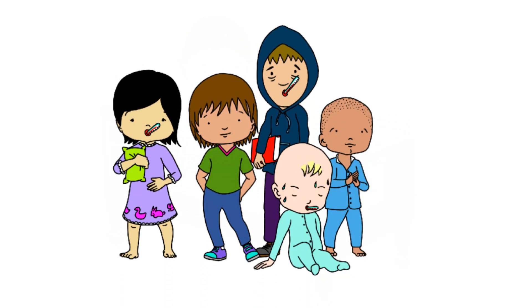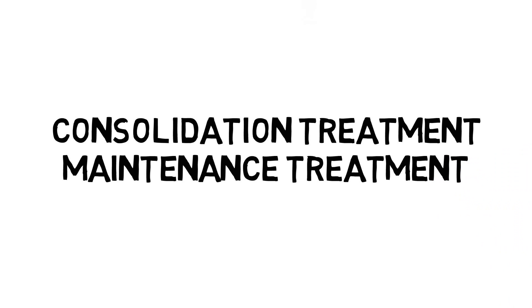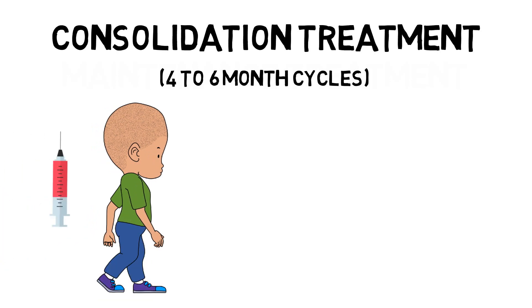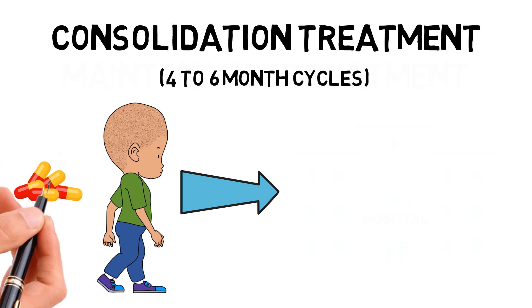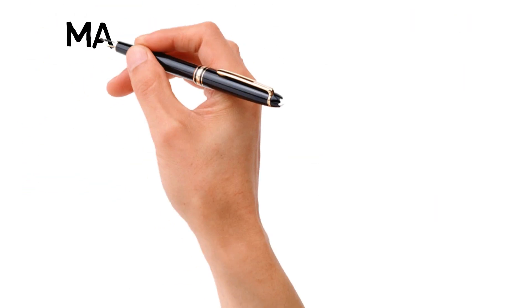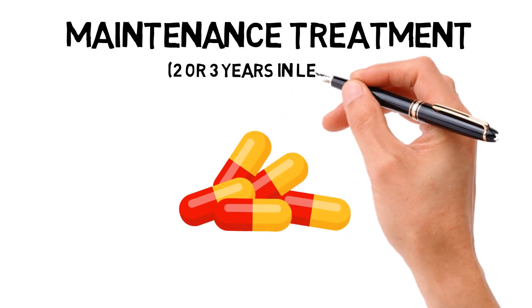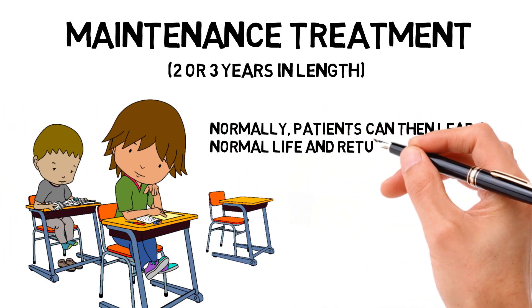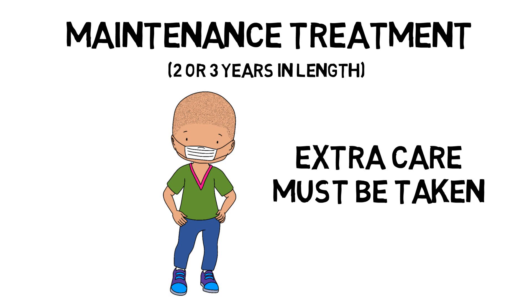Once the induction treatment is over, the two other treatment steps begin: consolidation treatment and maintenance treatment. Their purpose is to stop the cancer from coming back. The consolidation treatment is usually given in four to six month cycles. If chemotherapy is given intravenously through the veins, the treatment takes place in the hospital, but the patient returns home once complete. If the chemotherapy is to be taken orally by mouth, the patient can stay home. The maintenance treatment often involves drugs taken orally at home and usually lasts between two and three years. During this time, patients can lead a normal life and return to school, but extra care must be taken since they have a slightly higher risk of catching an infection such as a cold.